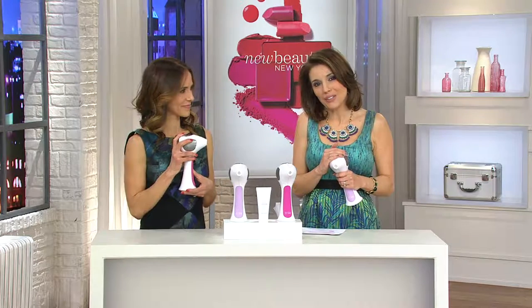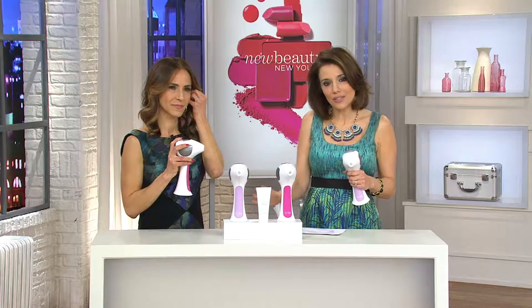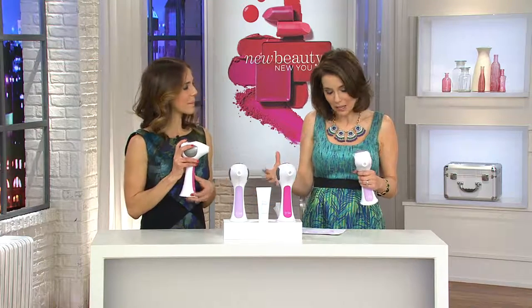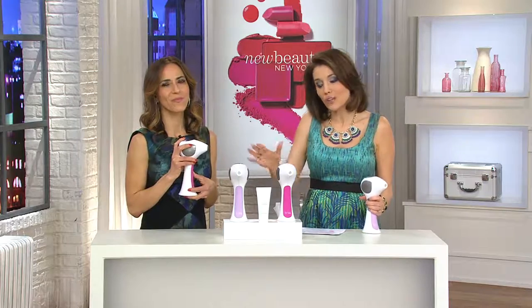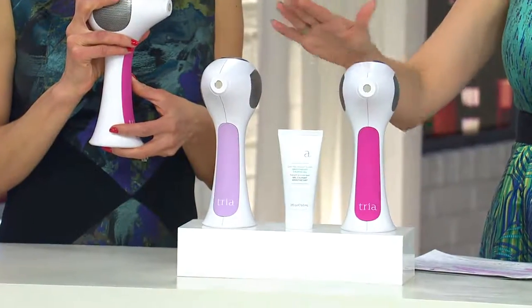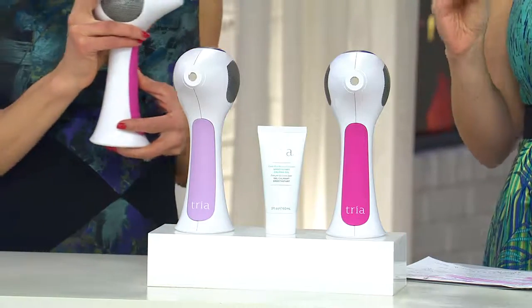This is truly our best value of the day. We are down to the final quantities for this today's special value. Five easy payments of $77.80. Only 1,400 pink left now and 1,900 in purple. Now's the time — the day is coming to an end.